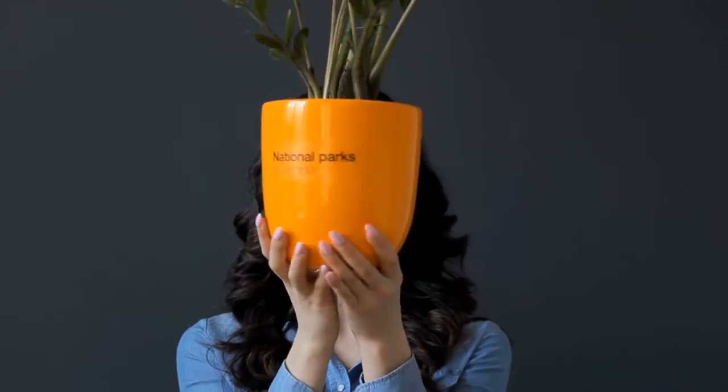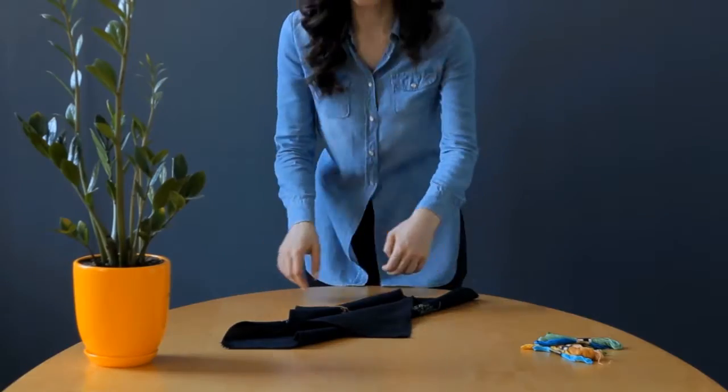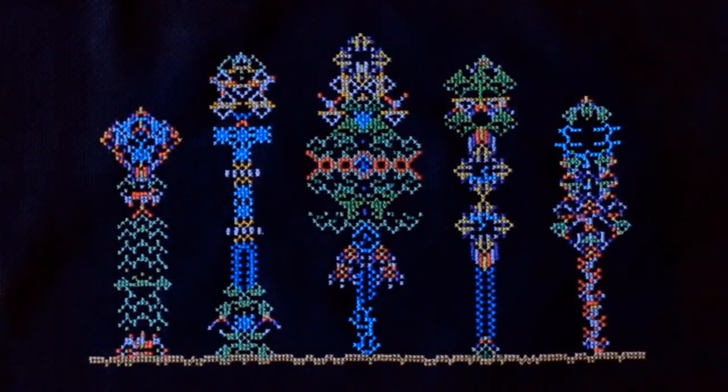Now, just by looking at a park's logo, it was like you were taking a look inside the park itself.